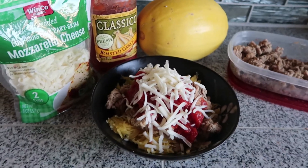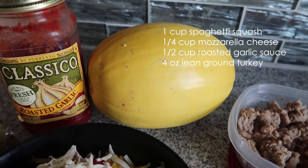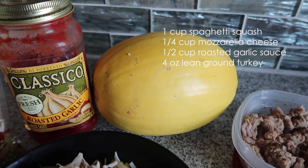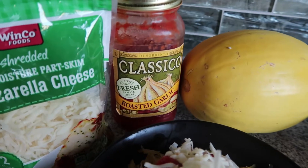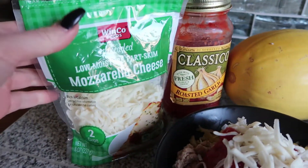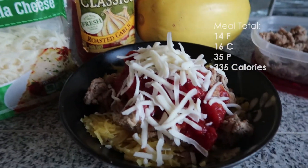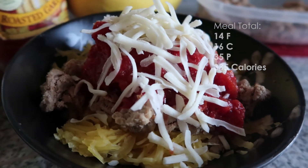This is my low carb spaghetti. It has ground turkey and spaghetti squash — I put it in the microwave for three minutes to soften it, then cut it in half and put it back in for another three minutes. I have a half cup of classico roasted garlic pasta sauce, a little less than a quarter cup of mozzarella cheese, and then you just throw it all together and enjoy.